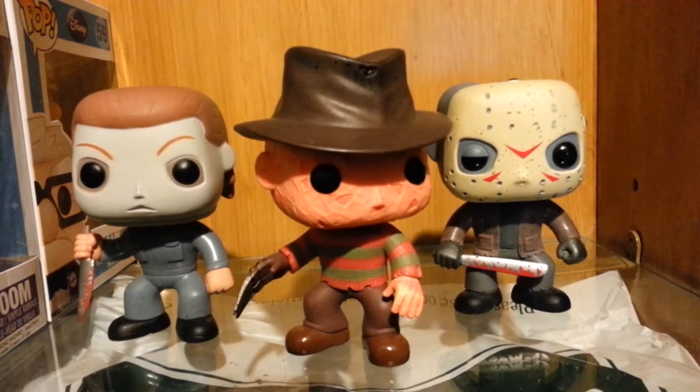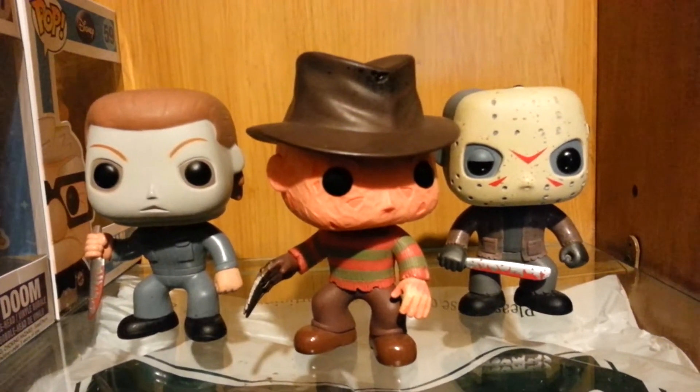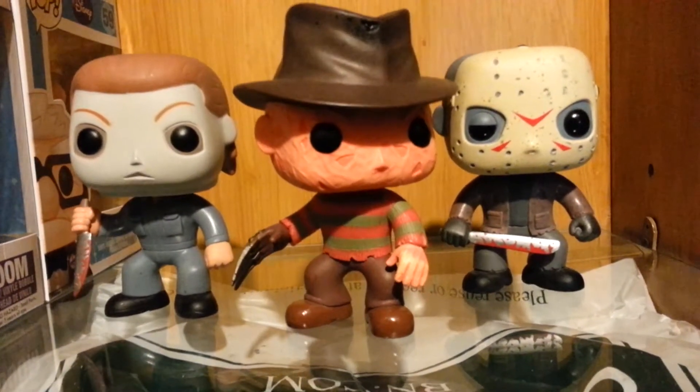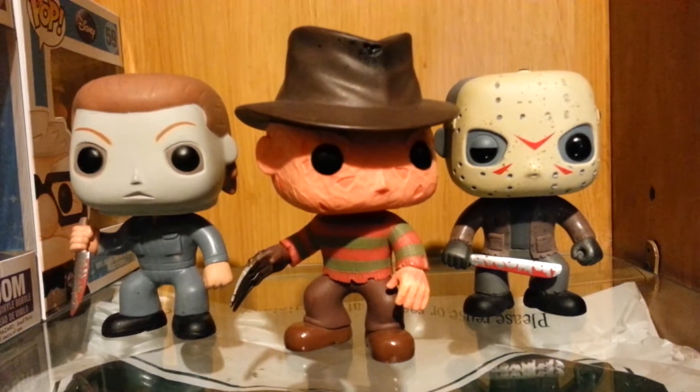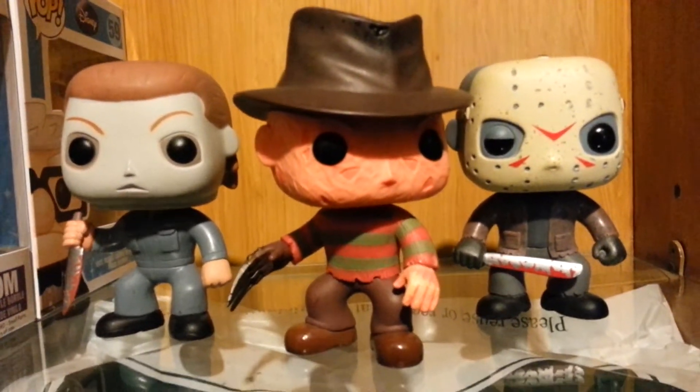Hey guys, Blake here. Right here we have three horror pop vinyls by Funko. I started collecting pops like four years ago and these are the first three I picked up back in 2011. I love the horror series so I want to review all of them.